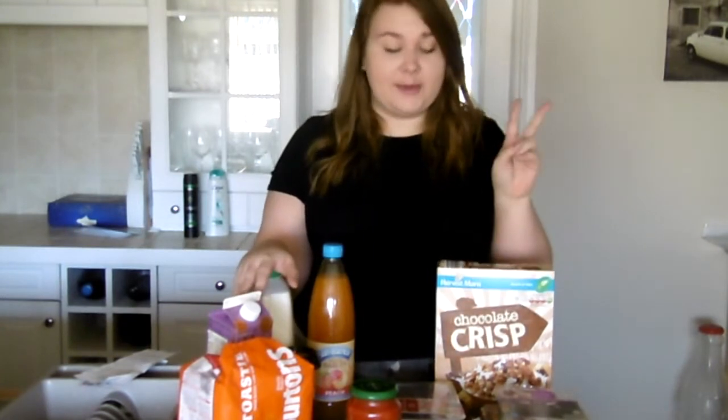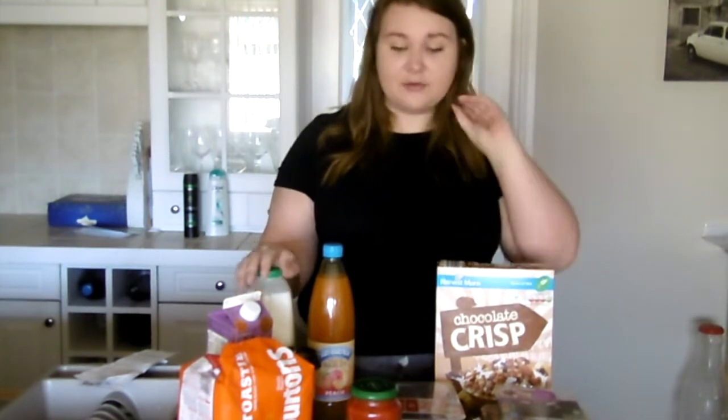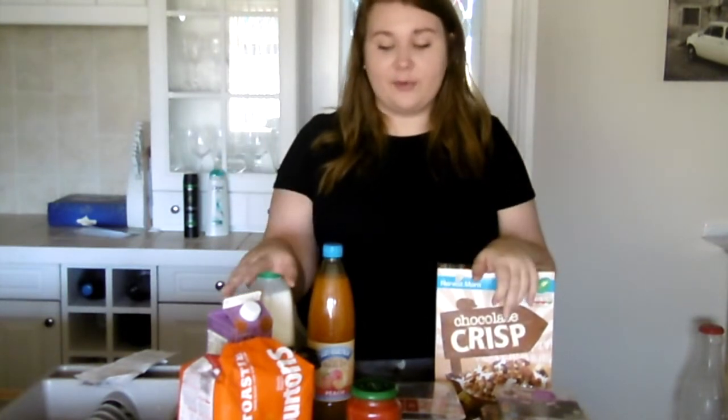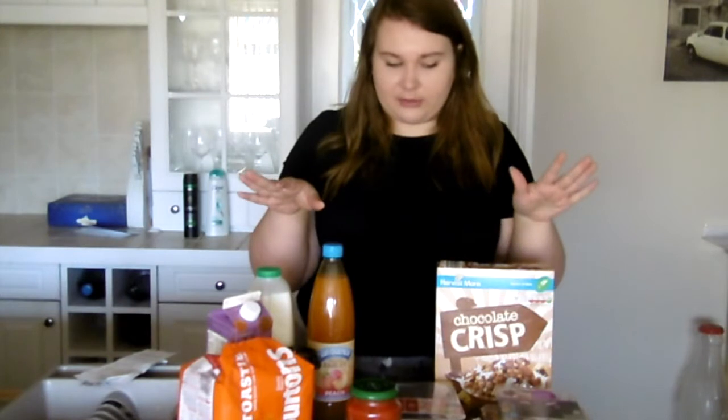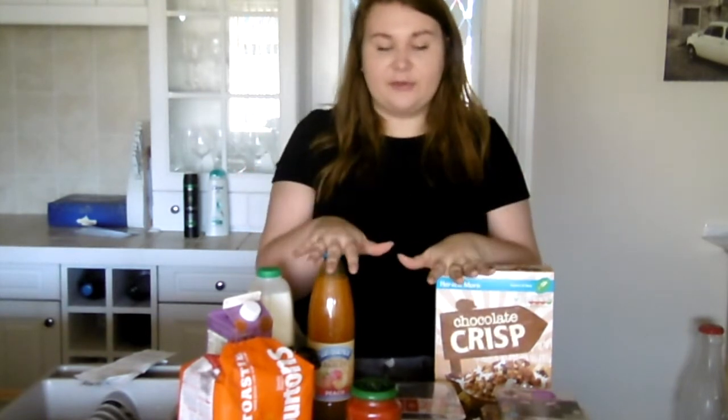Hi everybody and welcome to today's video. I'm in my kitchen surrounded by my food shopping because I thought I would do an Aldi's grocery shop of what I get for a week's worth of shopping for two people — me and my partner. I thought I would just show you what we get for a week's worth of shopping. We usually go between either Aldi's or Tesco's, always one or the other.